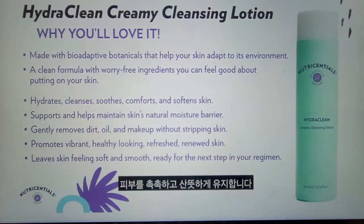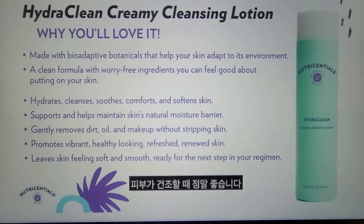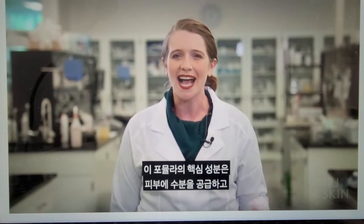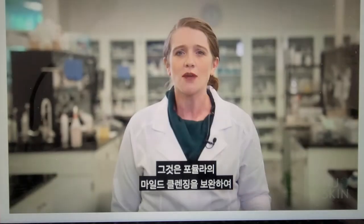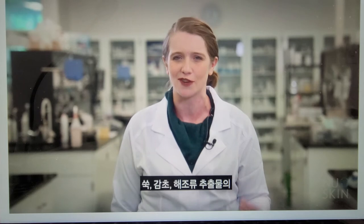Next, we have HydroClean Creamy Cleansing Lotion, which is ideal for when your skin is feeling dry. It gently removes dirt, oil, and makeup without stripping skin, leaving it looking vibrant and healthy. It hydrates, cleanses, soothes, comforts, and softens skin while supporting and helping to maintain the skin's natural moisture barrier. A key ingredient is Metafoam Seed Oil to hydrate and soften the skin. Along with a soothing blend of mugwort, licorice, and algae extracts, the skin feels hydrated and comforted.